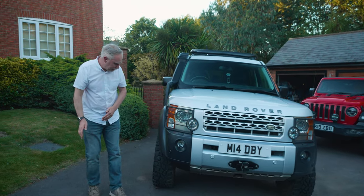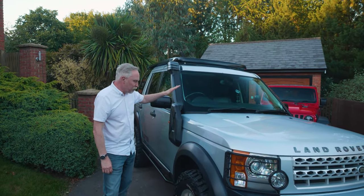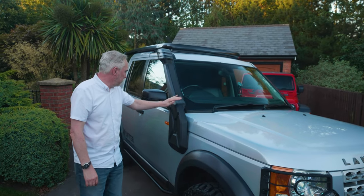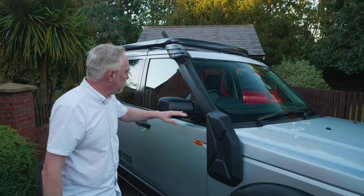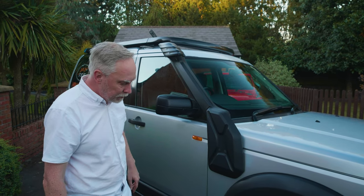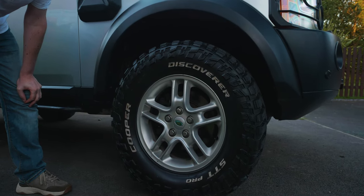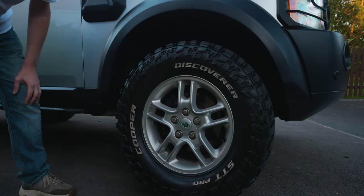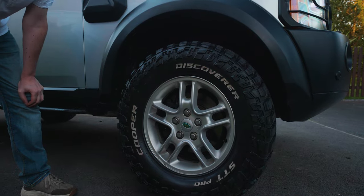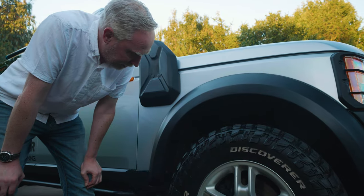Moving around to the side, it has the raised air intake — I don't think it's a genuine Land Rover one, but it's one of the pattern ones which are the same sort. Tyres are all still pretty good as well. Here we've got the Discoverer STT Pro, and they're on the 17-inch genuine Land Rover wheels.